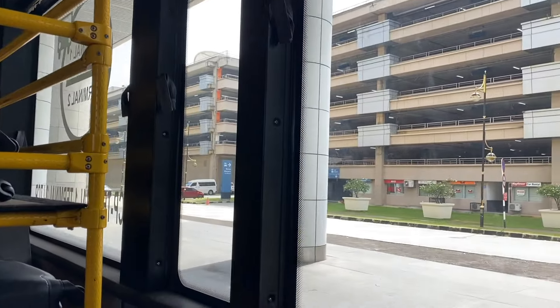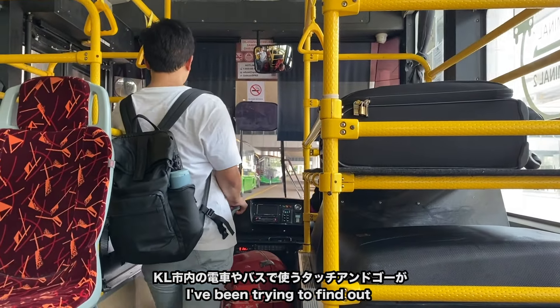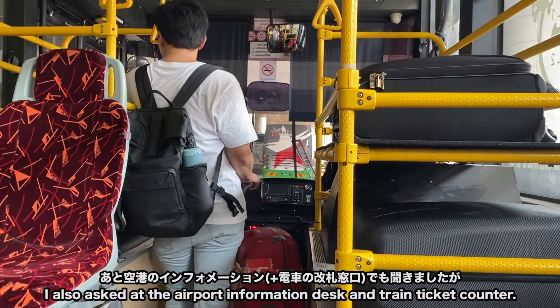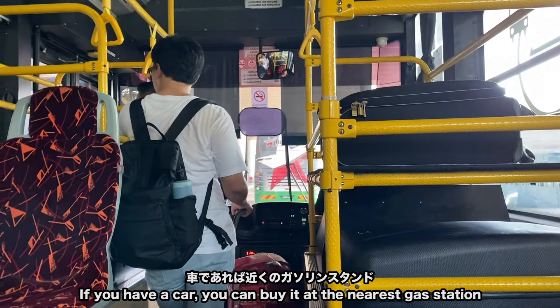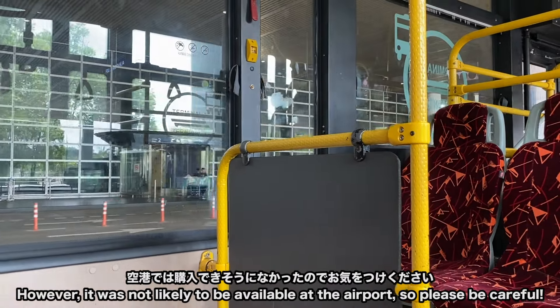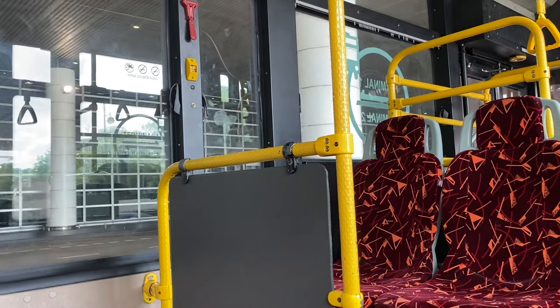向かいにはレンタカーのカウンターがあって、後ろにはバスのチケットカウンターもあります。こちらのチケットカウンターも24時間空いているそうです。アウトレット行きのシャトルもこの階から出発するので時刻表を貼っておきます。またこの階にカプセルホテルもありました。シャワーだけ浴びることもできるみたいです。KLIA2からKLIA1に行く無料シャトルもこの階から乗れます。